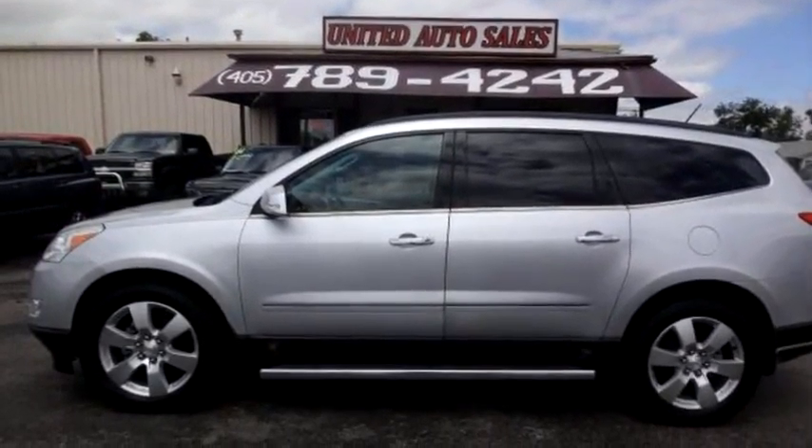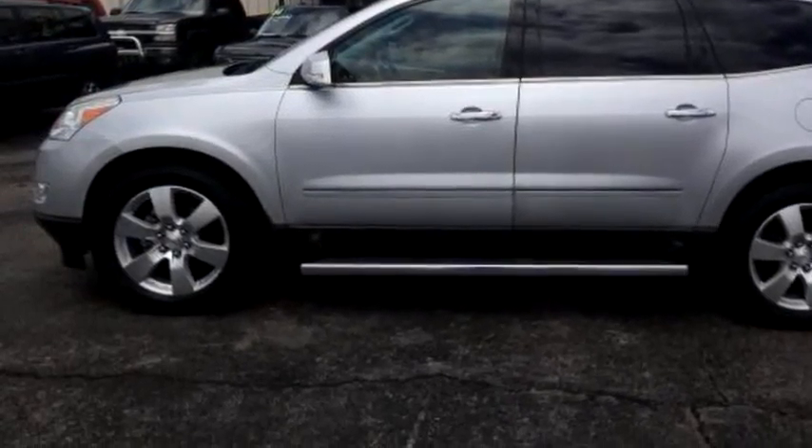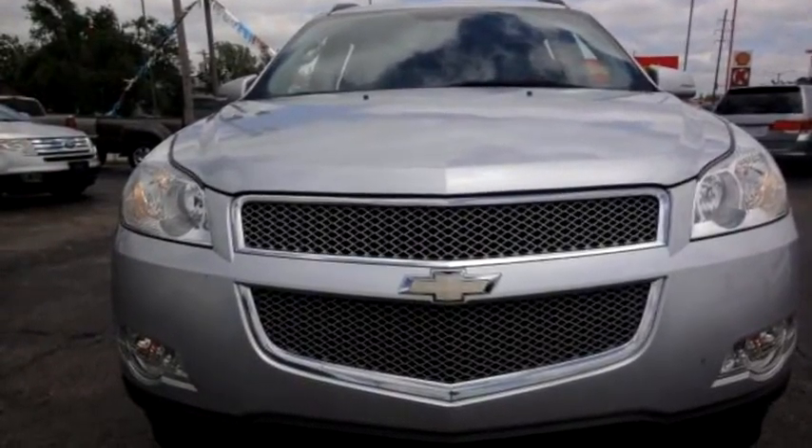United Auto Sales proudly presents this 2010 Chevrolet Traverse LTZ 2WD.